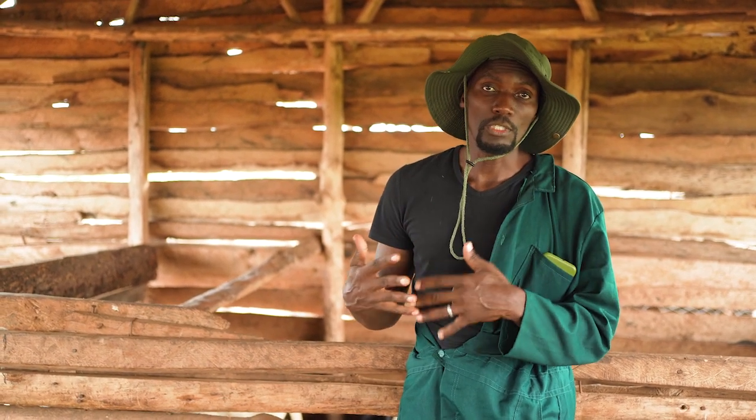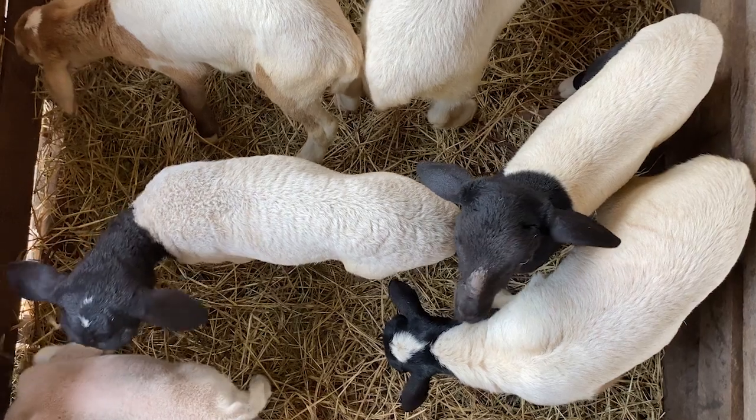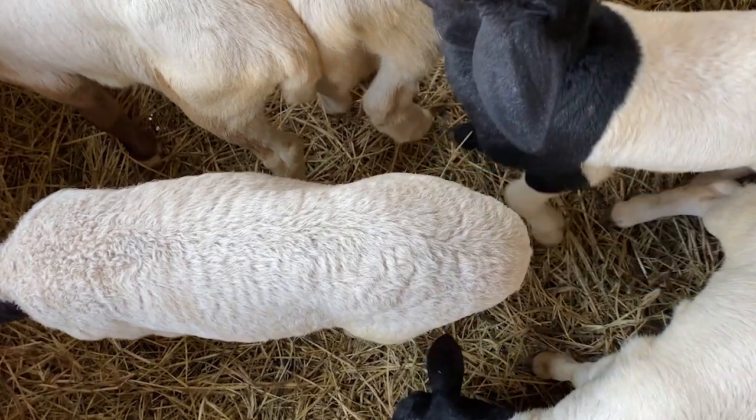When you begin seeing goats dying immediately after giving birth, or right before giving birth, or giving birth to kids that are already dead — and then the mother also dies shortly after — that is pregnancy toxemia. Another symptom is your goat losing its senses, appearing to run mad, or shivering and unable to stand on its legs when it's close to giving birth.